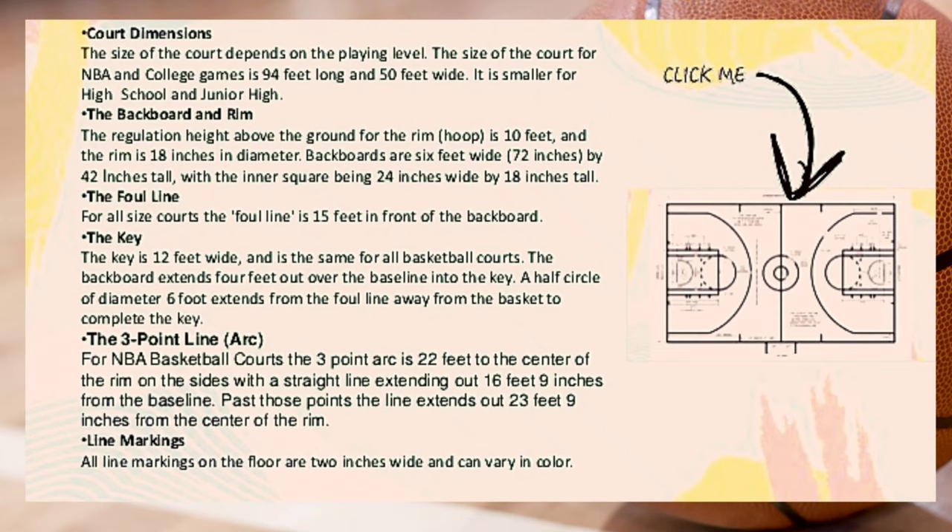Court dimensions. The size of the court depends on the playing level. For NBA and college games the court is 94 feet long and 50 feet wide; it is smaller for high school and junior high. The regulation height for the rim above the ground is 10 feet, and the rim is 18 inches in diameter.